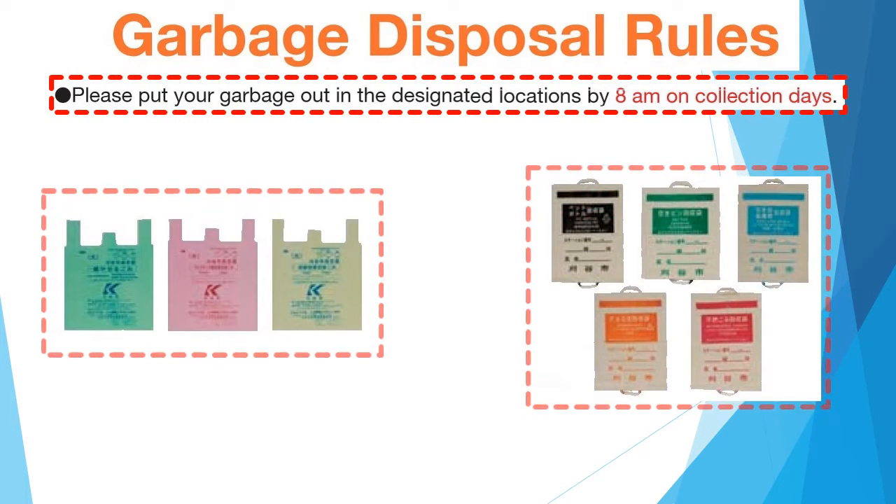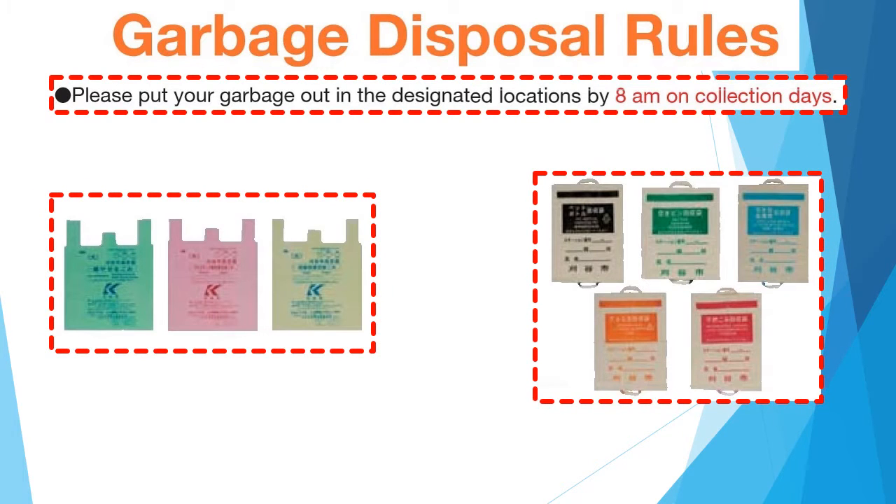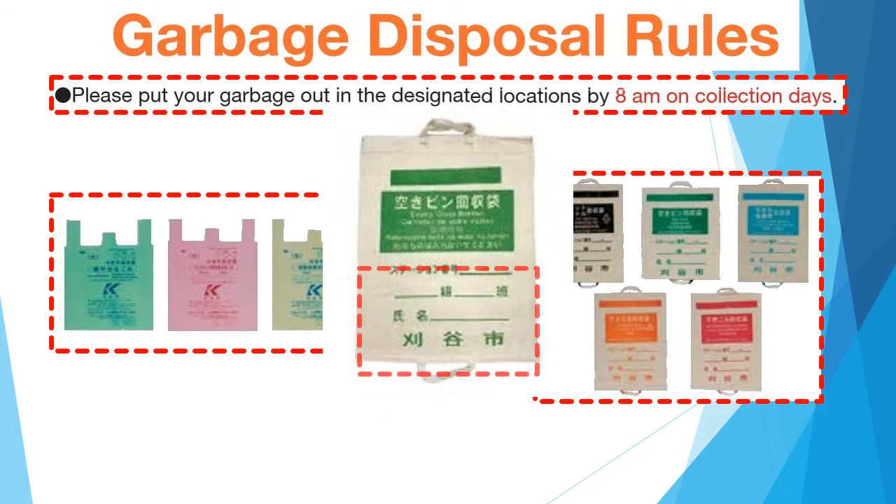There are three types of designated bags and five types of designated collection bags in Caria City. Please purchase the three types of designated bags at your local supermarket or drugstore. The five types of designated collection bags are distributed at city halls, etc. Please write your name on the bag and use it.